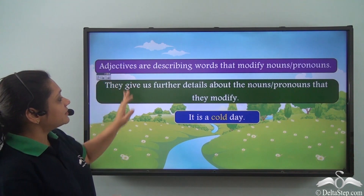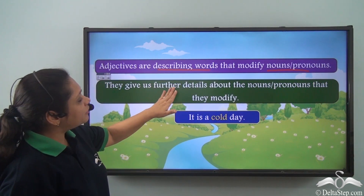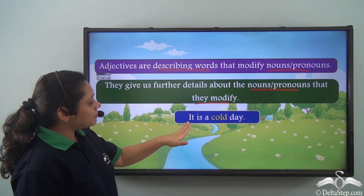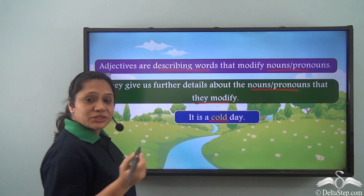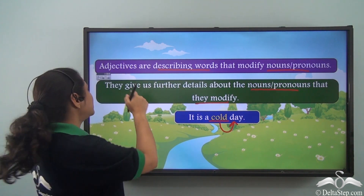We know that adjectives are describing words that modify nouns or pronouns. They give us further details about the nouns or pronouns that they modify. For example, in 'It is a cold day,' cold is an adjective which is describing the noun 'day' and giving us more information about it.